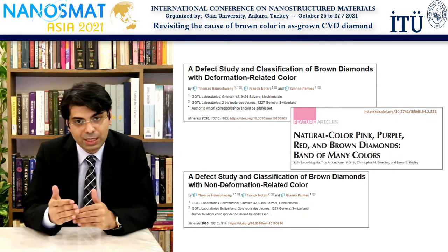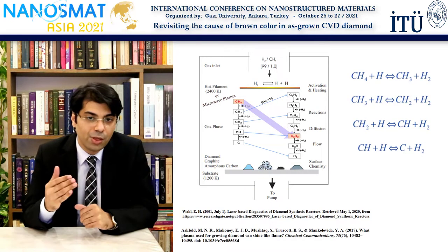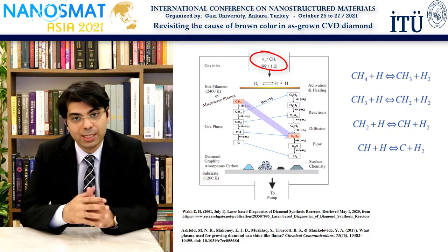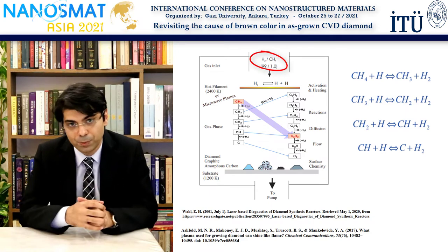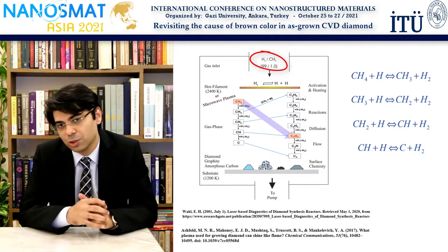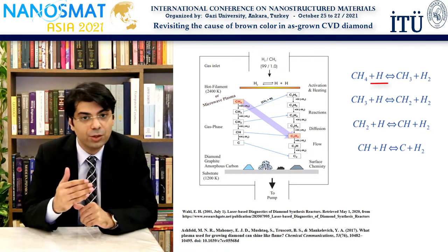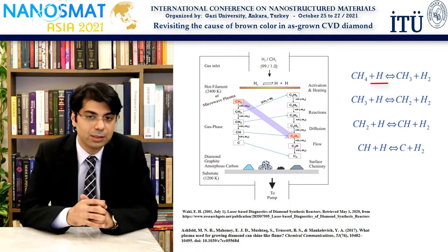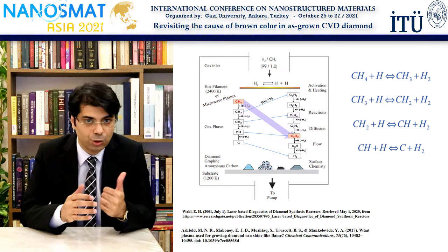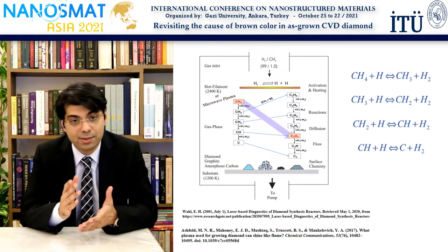Before we proceed, let's first look at the diamond synthesis process in a CVD chamber. The reactants are usually methane and hydrogen gas, and the reaction takes place under a hydrogen plasma. Microwave plasma is very effective in forming considerable concentrations of atomic hydrogen, which is a crucial driving force in the reaction pathway towards elemental carbon. One of the most desirable reaction pathways is shown here, through the methyl radicals. However, this is not the only possible pathway in a CVD chamber.